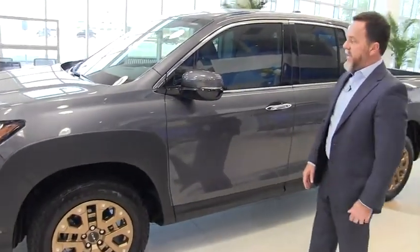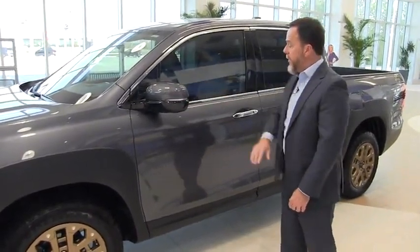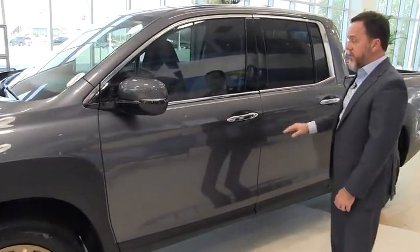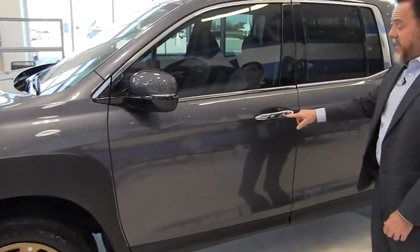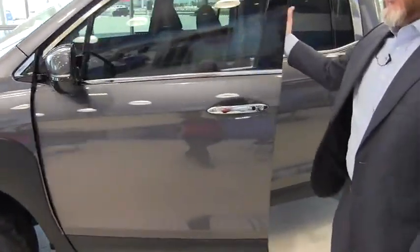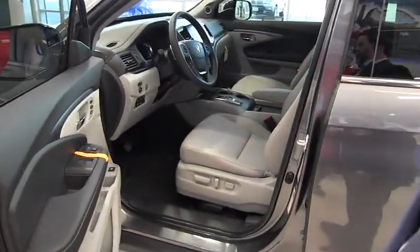Along with the RTL-E package, it includes the blinker on the rearview mirror. You actually have the chrome trim here on the doors and chrome door handles. Anytime this button's on the Honda, that means you have smart key entry. When you walk up to the door with your key in your pocket, it automatically unlocks the door.